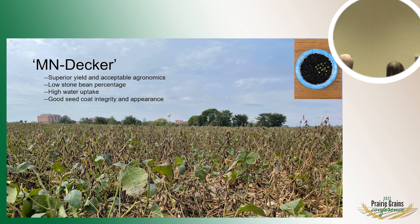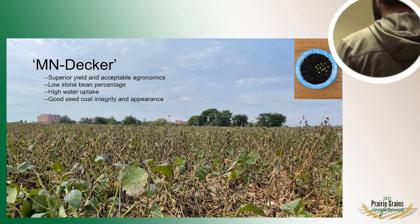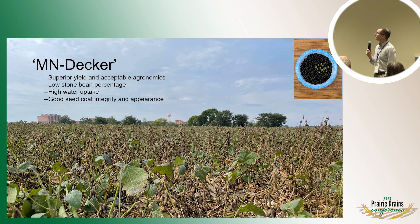I'd like to highlight a few varieties released over the last couple of years. One specific food-grade variety we released recently is named Minnesota Decker. It has a nice black seed coat and a green cotyledon — visually very different than anything else. It has what's called a high protein percentage, making a nice food product. It has good water uptake and nice seed coat integrity. In the industry, they call the black seed with green cotyledon 'green meat,' as opposed to 'yellow meat' with a typical yellow cotyledon. Relative to these types of varieties, this one has pretty decent agronomics.